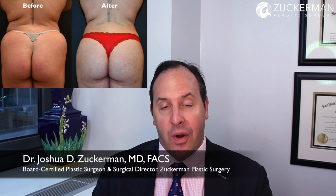The Brazilian butt lift, commonly known as a BBL, has fat transferred to the buttocks following liposuction. It's becoming increasingly popular in the last several years and has become one of the most common procedures that I perform.